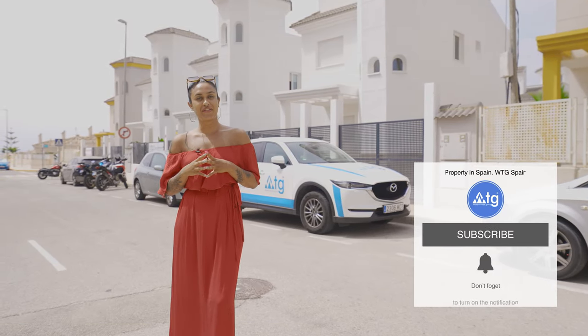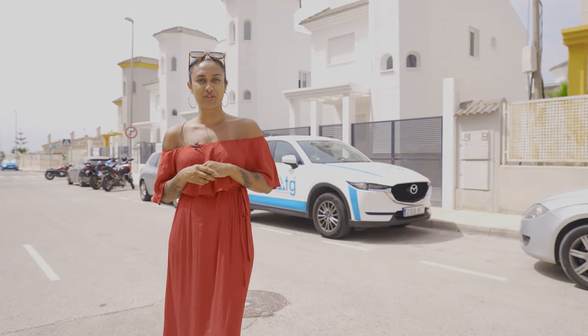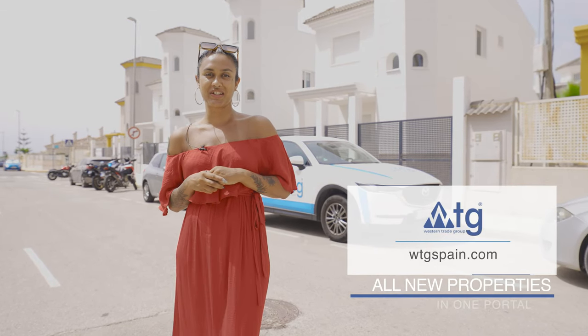I hope you enjoyed the video. If you did, make sure to give us a thumbs up and don't forget to subscribe to our video channel to not miss out on any of our new video tours of the best real estate properties in Spain. WTGSpain.com — all new properties in one portal. Bye!